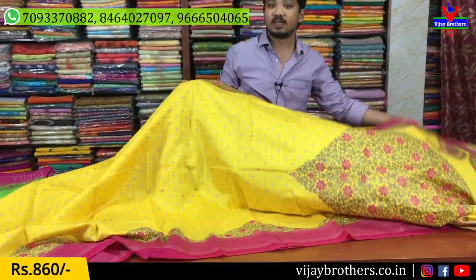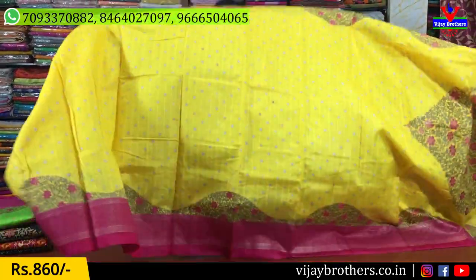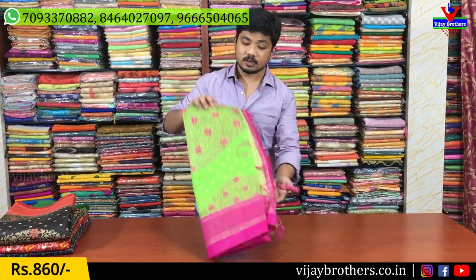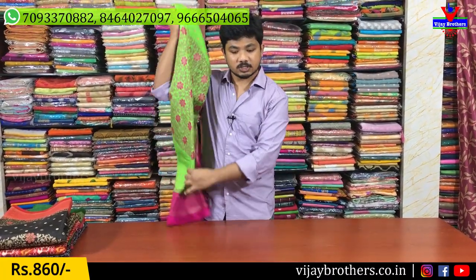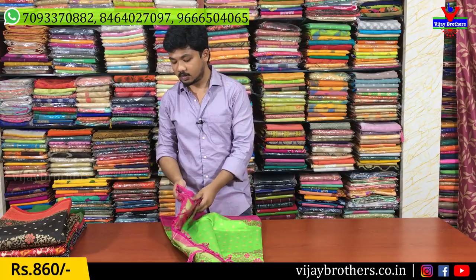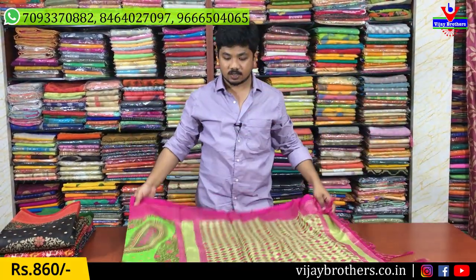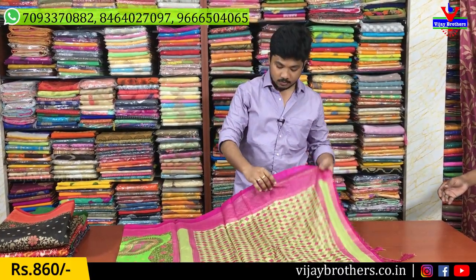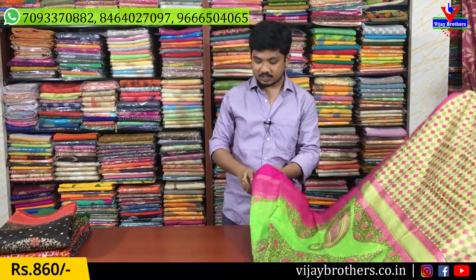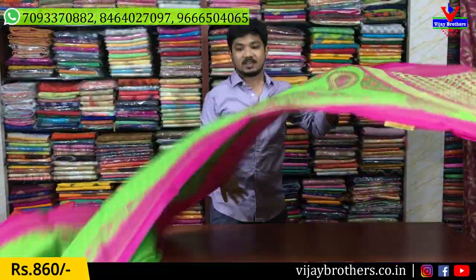This blouse is only 860 rupees. This is also a two color combination — a green and pink color combination. This is a wipple catalog, and there are a lot of duplicates in the market. This is an original wipple catalog — there is a lot of difference between the original and the duplicates. This is a different color combination and good quality.